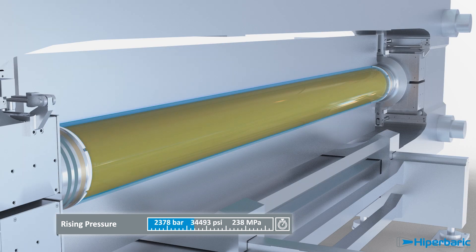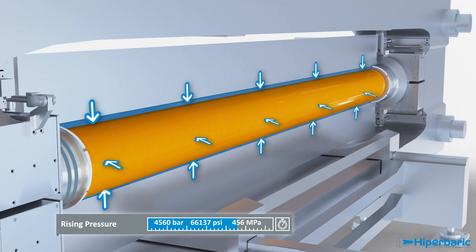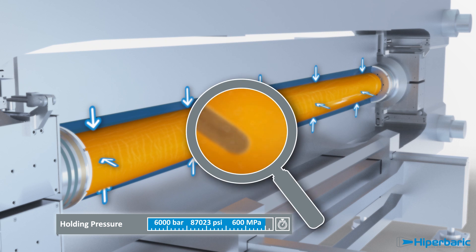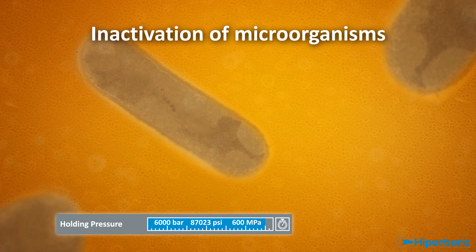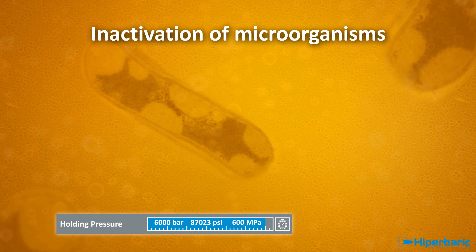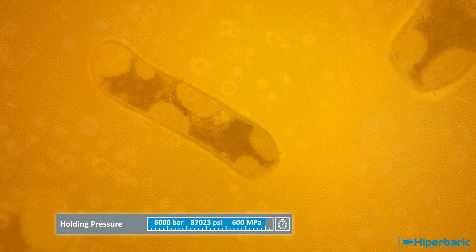Reaching up to 6,000 bar — 87,000 psi — pressure is generally held for two or three minutes. Under such conditions, vegetative microflora such as bacteria, yeasts and moulds present in beverages are inactivated, extending shelf life and guaranteeing food safety.